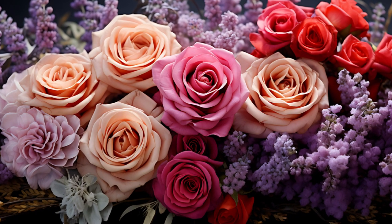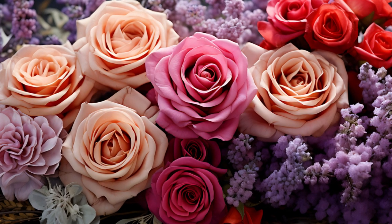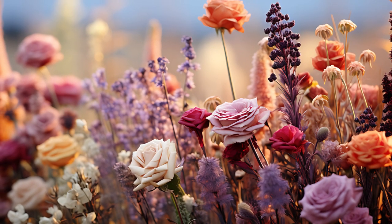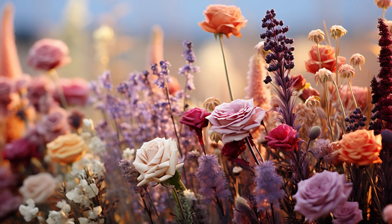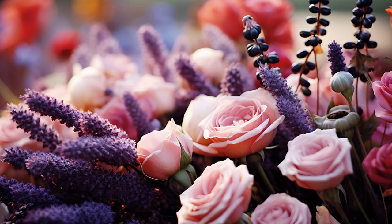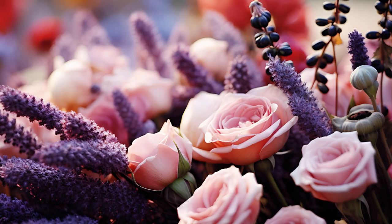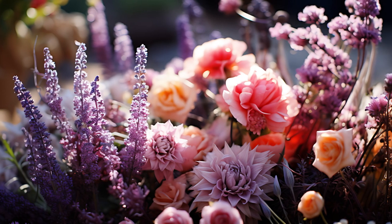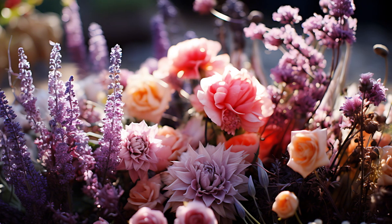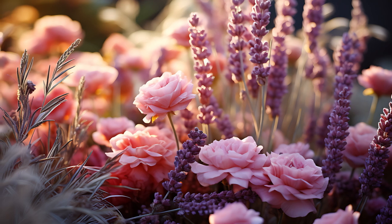When selecting plants for your fall cottage garden, consider a mix of perennials and seasonal blooms. The classic English cottage garden features plants like asters, chrysanthemums, and sedums, which thrive during the cooler months. Incorporating evergreens can provide structure and color even as other plants fade. Opt for traditional favorites like English roses and lavender, which add a touch of elegance and fragrance.